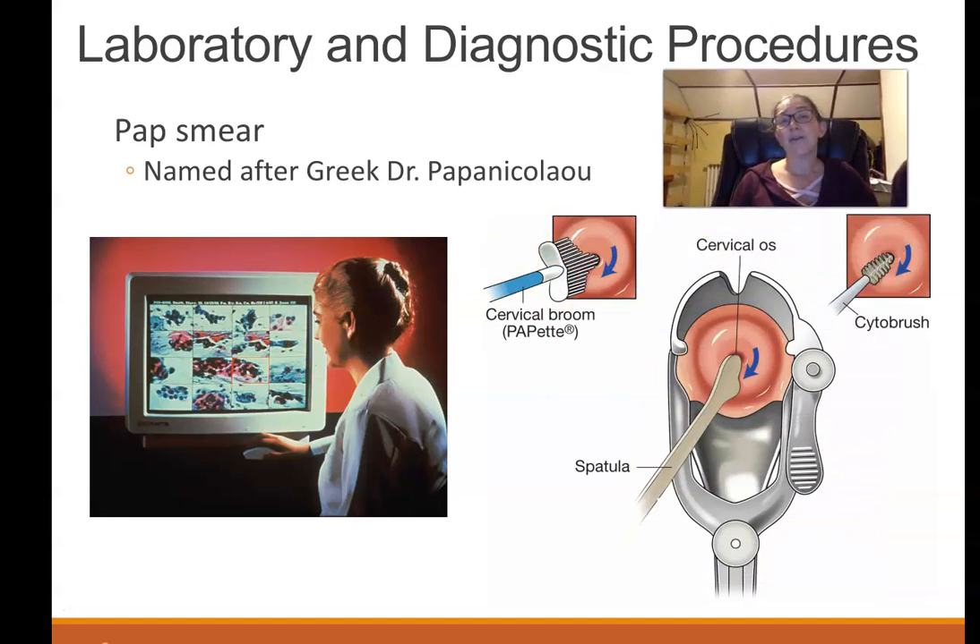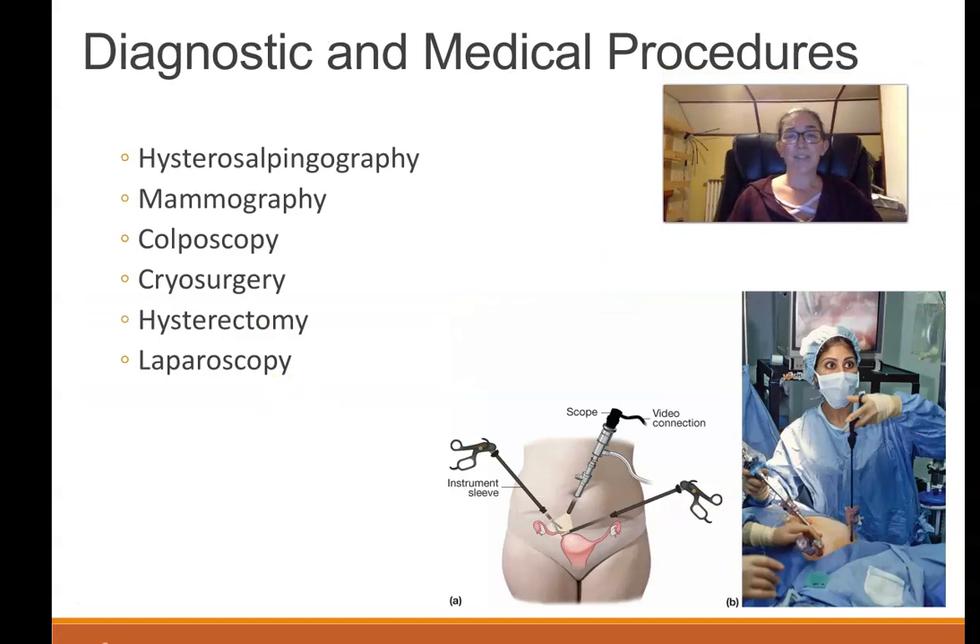Laboratory and diagnostic procedures include the pap smear — using a speculum to open the vagina and using brushes to collect a cell sample from the cervix to smear onto a slide. Pathologists examine the cells to determine whether they're cancerous, precancerous, or normal. Pap smear is short for Papanikolaou, named after the Greek doctor who invented it, and in some countries they still call it the Papanikolaou test.